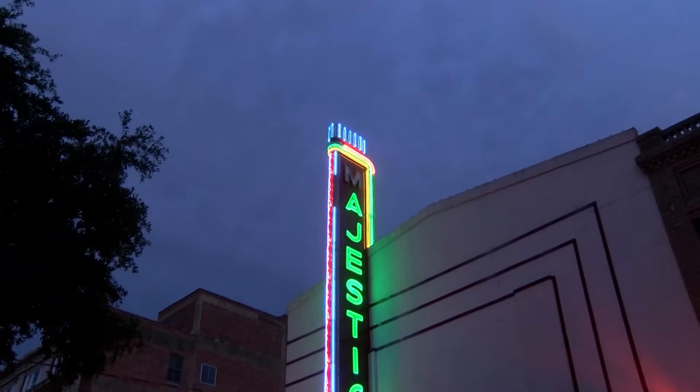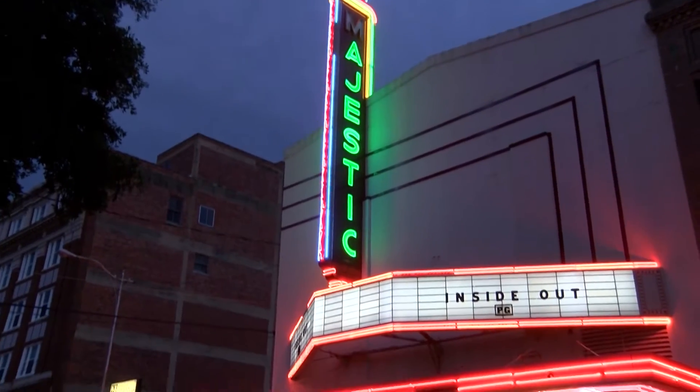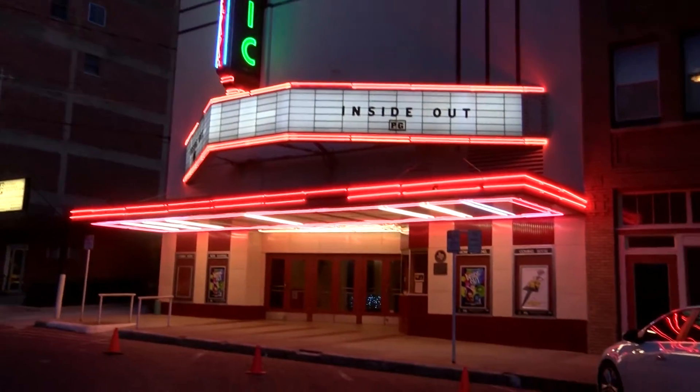After a series of ups and downs, it was refurbished and redone in the late 80s. Through donations and volunteers, this theater is up and running each Friday, showing the latest movies.